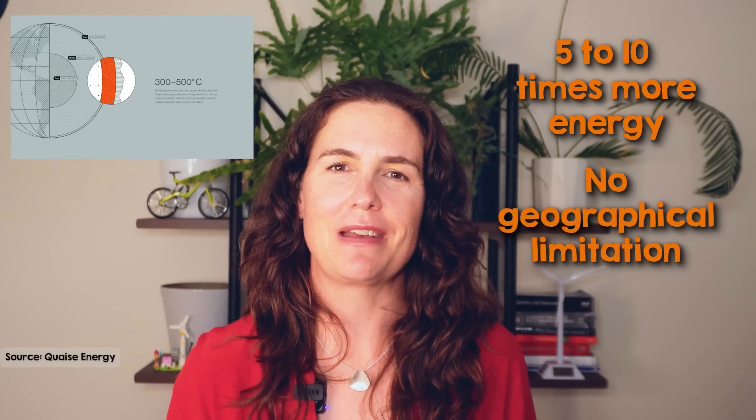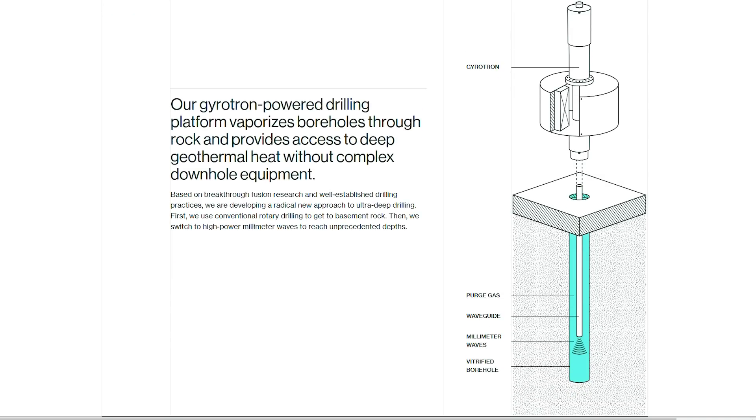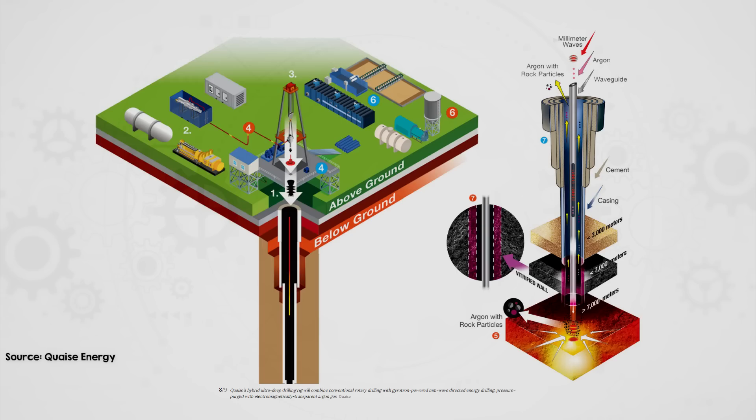However, conventional drilling methods aren't practical at such extreme depths. After the first few kilometers, rock becomes much harder and more crystalline, which quickly wears down traditional mechanical drill bits, requiring frequent, costly replacements. To overcome this, Quaze is pioneering a new approach using high-power microwaves generated by a device called a gyrotron, originally developed for fusion research. The gyrotron vaporizes rock by emitting millimeter wave radiation, allowing the drill to penetrate much deeper and hotter rock than conventional methods.